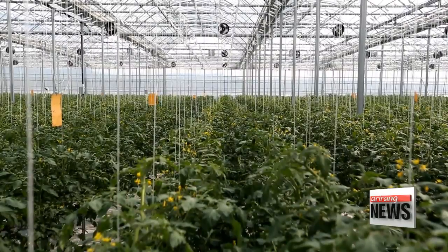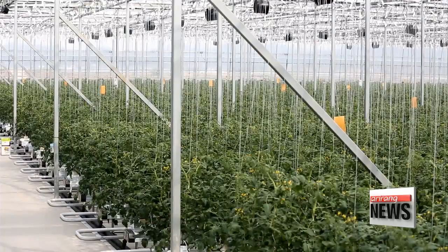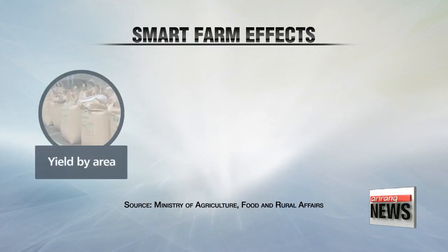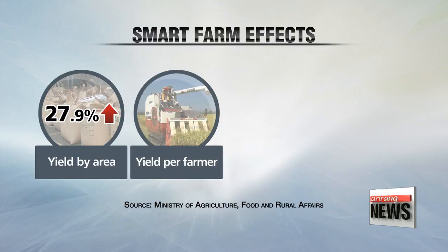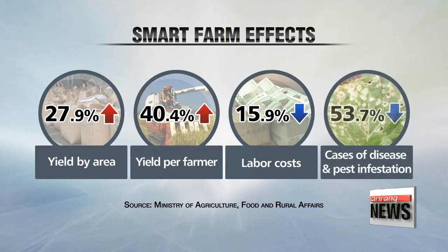This is in line with the results of a survey by Korea's Ministry of Agriculture, Food and Rural Affairs last year. Thanks to smart farm technology, total production per square meter rose by 28 percent, and production per person by over 40 percent. Spending on employment dropped by 16 percent, and cases of disease and pest infestation by over 53 percent.